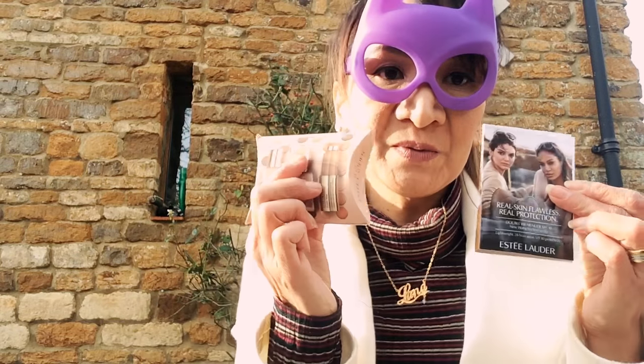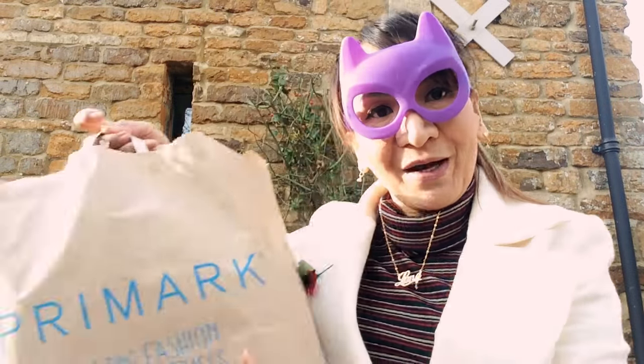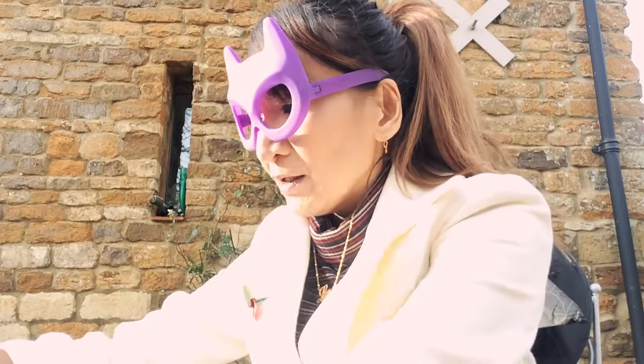I also got some freebies from when I bought the Estee Lauder - the lady was so kind. And then some things from Primark as well.